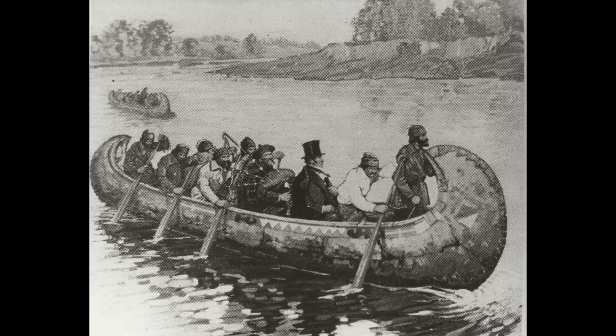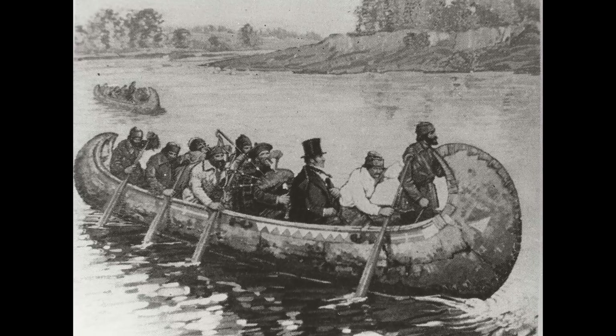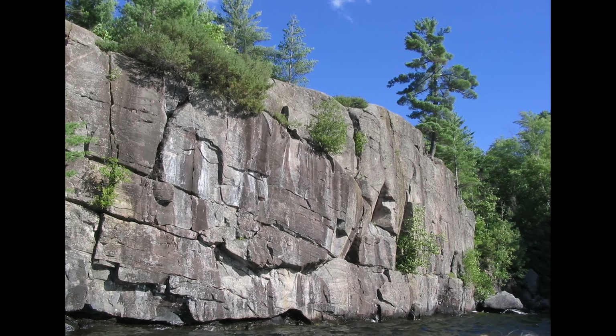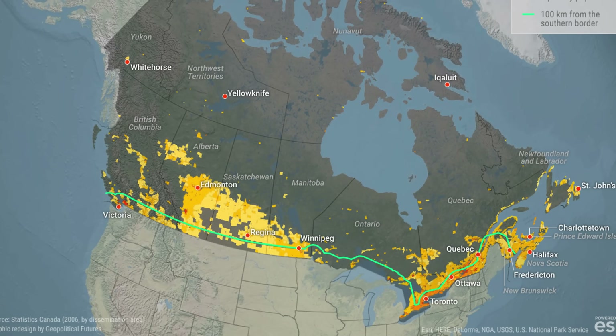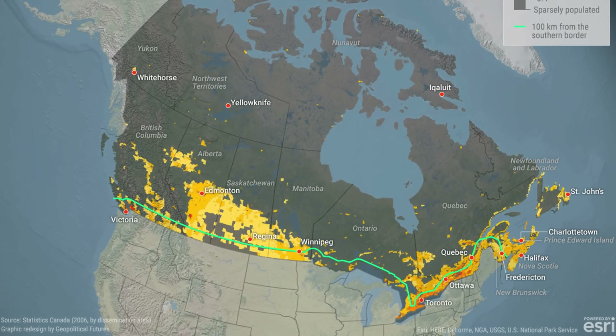When European explorers and fur traders arrived, they quickly discovered what indigenous people already knew: that the Shield was not conducive to their conventional notions of settlement and agriculture. This discovery shaped Canada's entire population distribution. Today, roughly 90% of Canadians live within 100 miles of the U.S. border, a pattern largely dictated by geology.